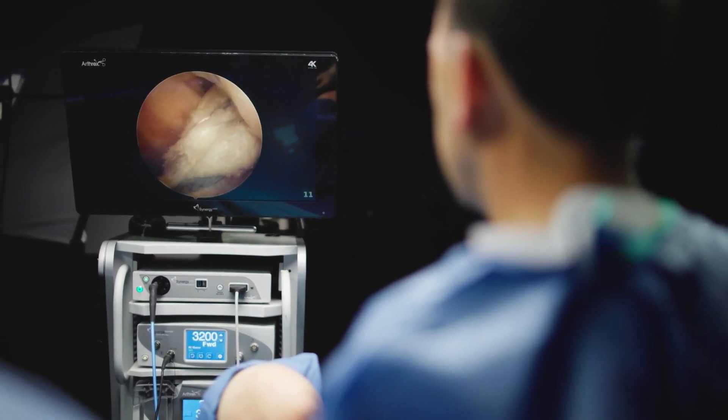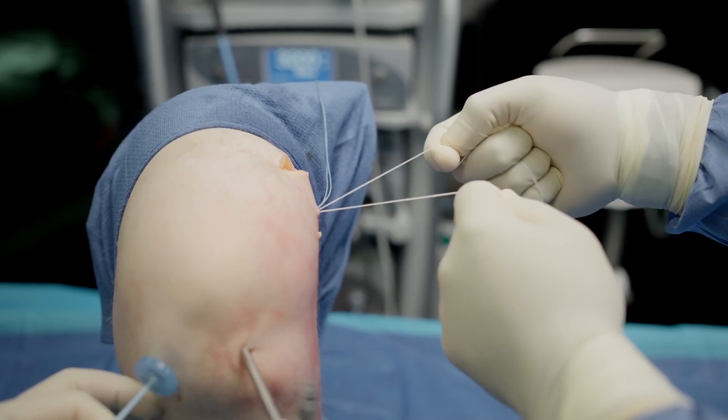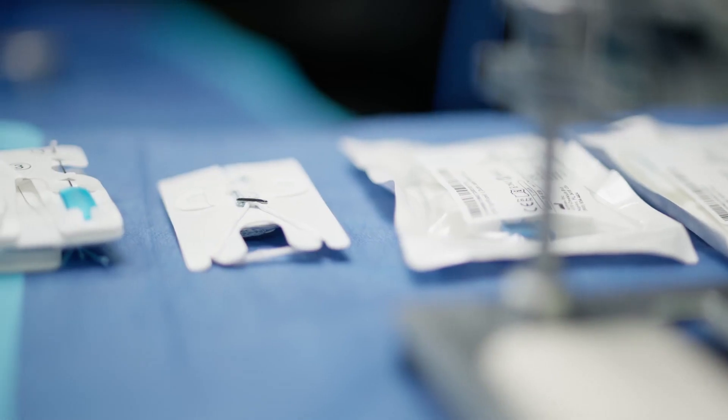I remember in the past sometimes you'd blow out the posterior wall when drilling a femoral tunnel in an ACL, and then you'd have to make a secondary incision to get fixation, and it really created a problem. Now with the ACL tightrope technology you can pop a button through that cortex without having to make another incision, lock it down, and you don't have an issue, and the patient gets better with minimal trauma.